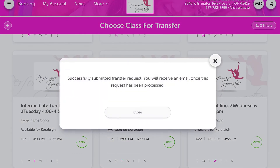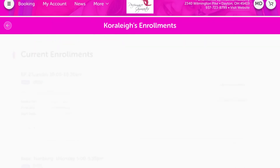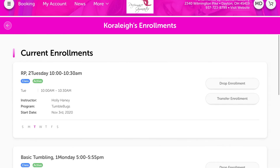That'll send an email to us, and we will go through it, approve it, and you'll get a response that says yes, you are now currently enrolled in this new class. You can also go to your current enrollments to see everything you're currently enrolled in, like our events, classes, clinics, and things like that.